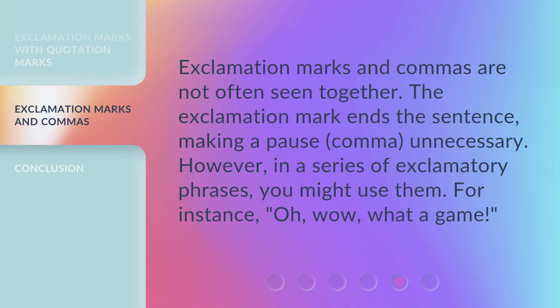Exclamation marks and commas are not often seen together. The exclamation mark ends the sentence, making a pause — a comma — unnecessary. However, in a series of exclamatory phrases, you might use them. For instance, 'Oh! Wow! What a game!'